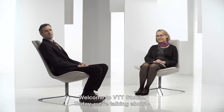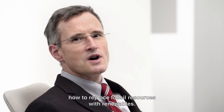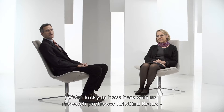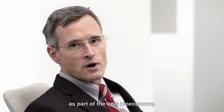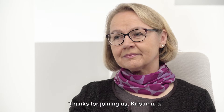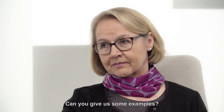Welcome to VTT Studio. Today we're talking about how to replace fossil resources with renewables. We're lucky to have research professor Kristina Kroos of the VTT Technical Research Center of Finland, discussing how to use renewable biomass as part of the new bioeconomy. Thanks for joining us, Kristina. So why do we need renewables, and what are the benefits? Can you give us some examples?